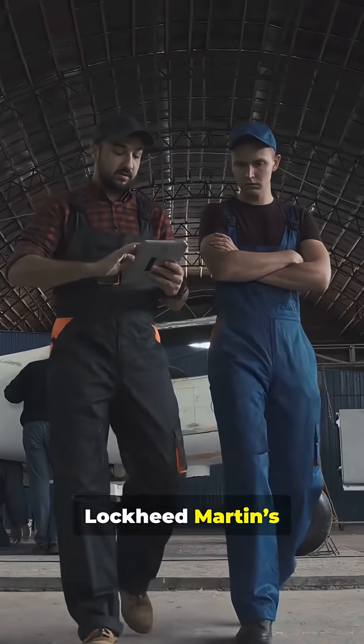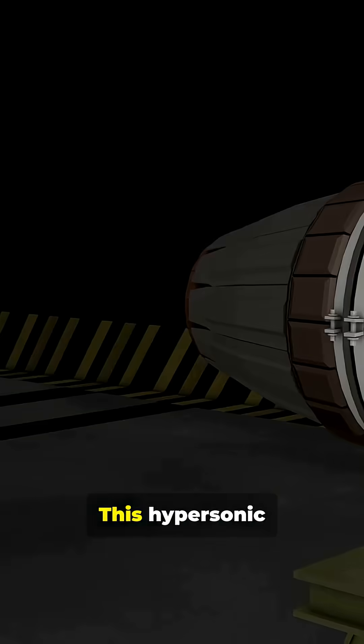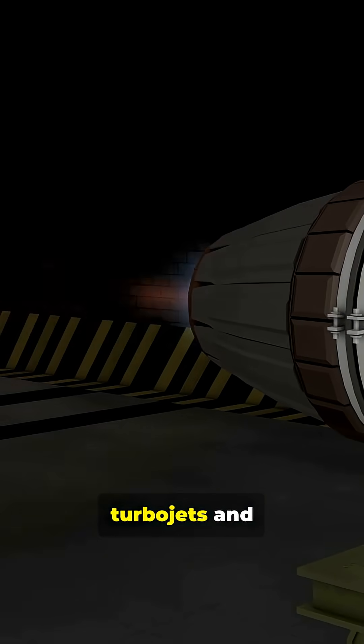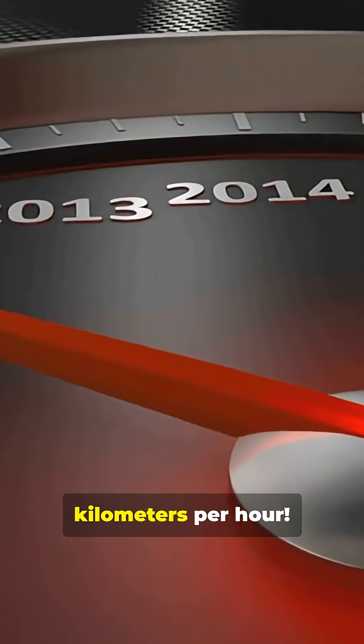Now, Lockheed Martin's Skunk Works is taking it to the next level with the SR-72. This hypersonic jet combines turbojets and scramjets for speeds up to Mach 6 — that's over 7,400 kilometers per hour.